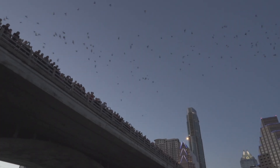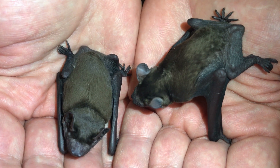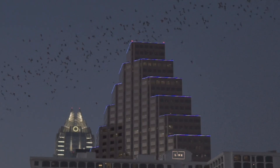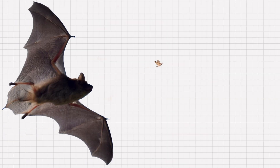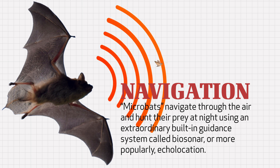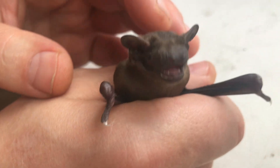Perhaps most impressive about bats—especially the category scientists call microbats—is that they navigate through the air and hunt their prey at night using their superb auditory system. But they don't merely listen for their prey. They use an extraordinary built-in guidance system called biosonar, or more commonly, echolocation.